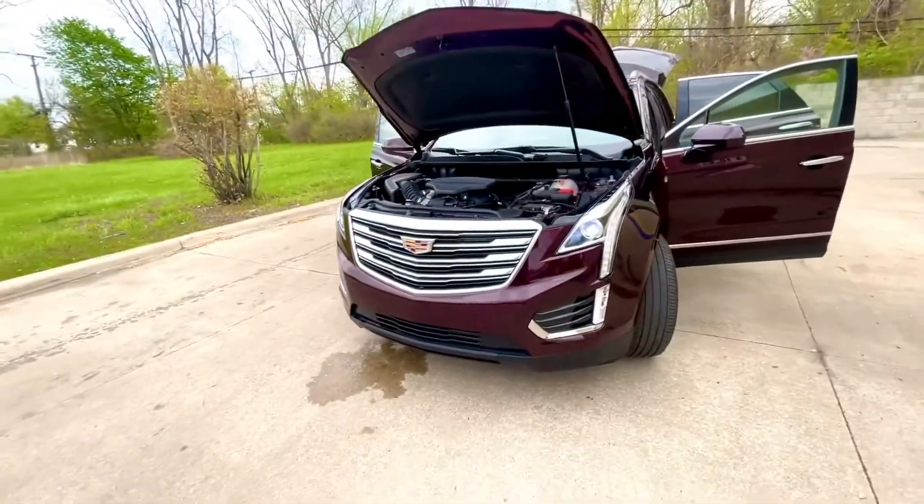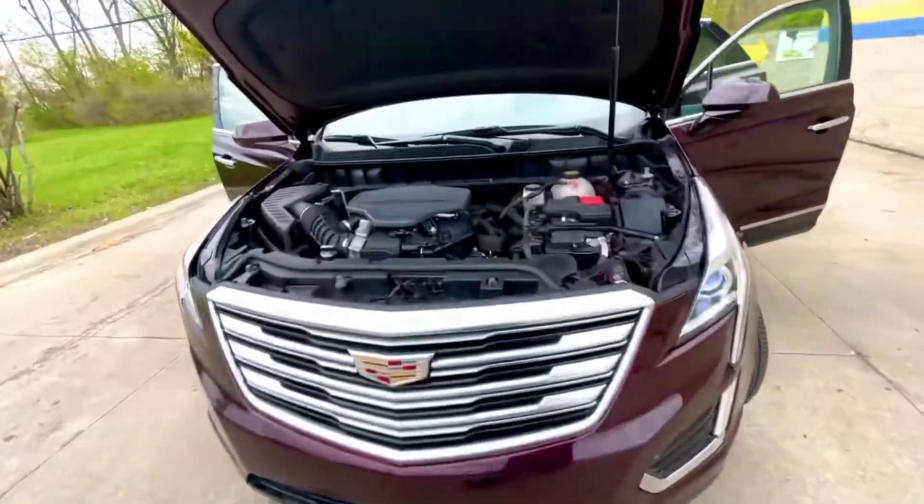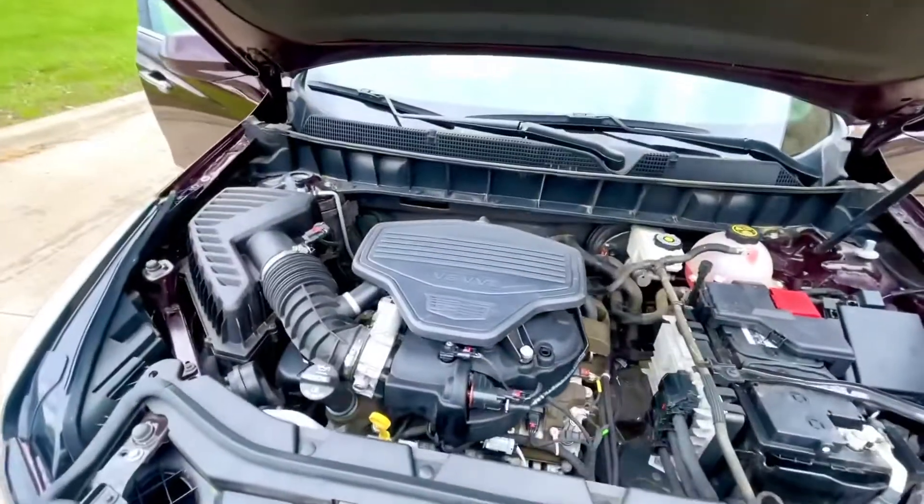2018 XT5, 3.6 liter VVT, all-wheel drive.